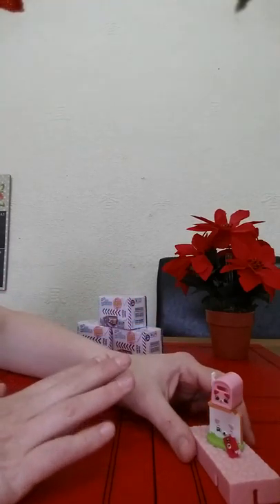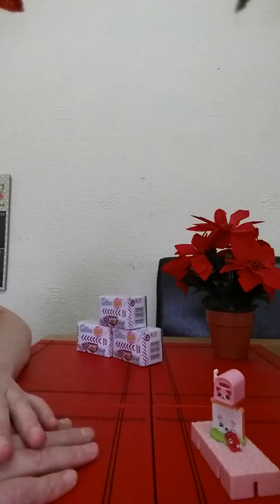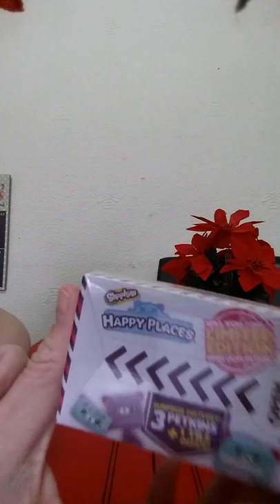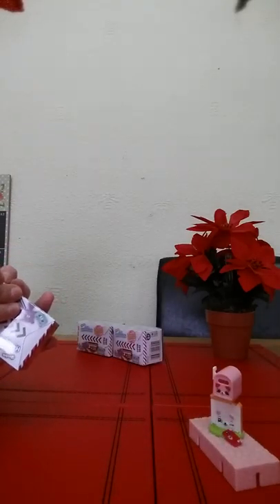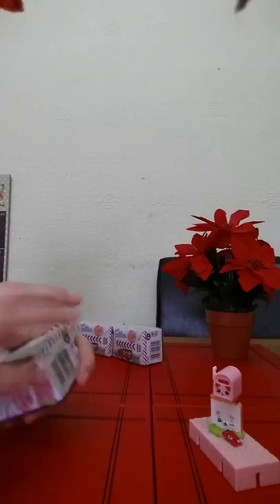Hi, good morning. We've not done a video for a while because Lana's off at Easter but she's in a holiday school club. So I thought I would do a little video this morning just so we have one to go up this week. We have Happy Places Shopkins and this is the second set that came out. So we will open these and have a look at what we have.